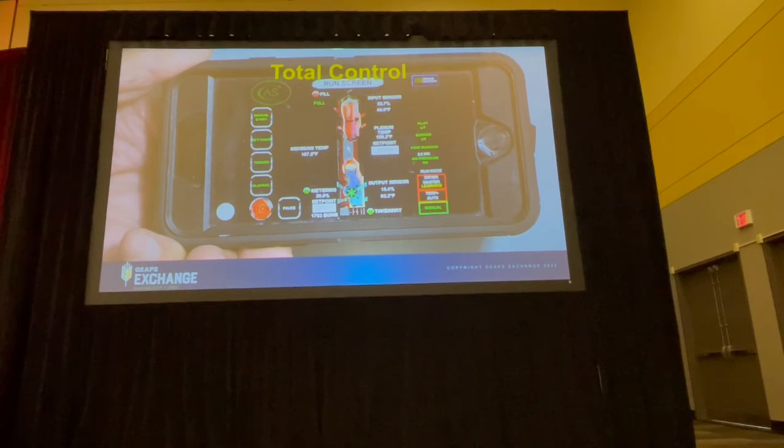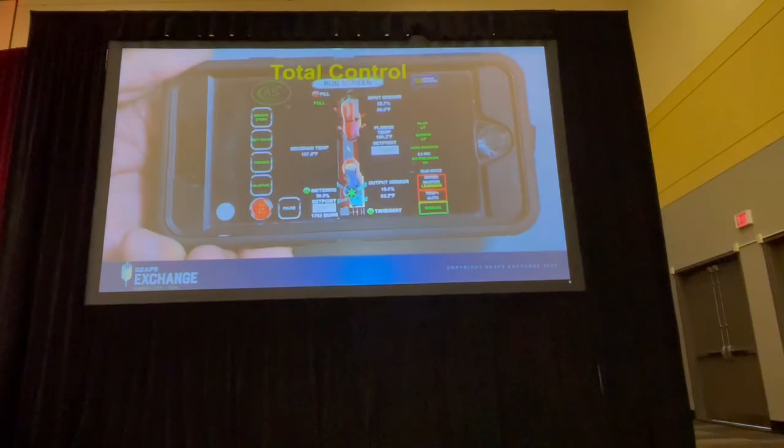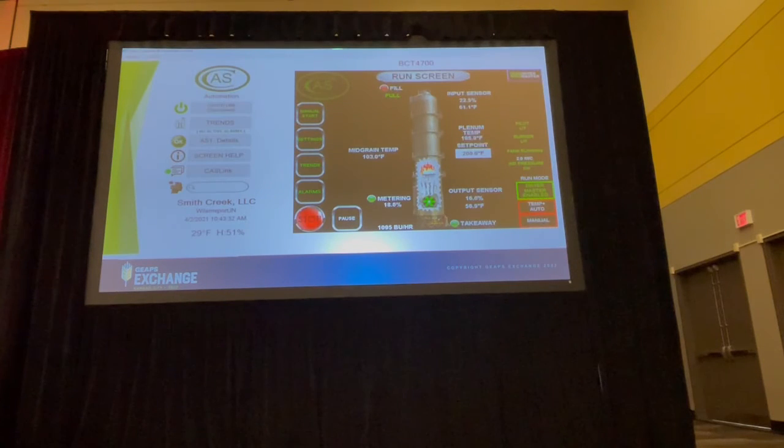This system includes a PC which can be located at the green office, scale house, or control room. The controller incorporates a TOSI security technology which allows safe and total control via any smart device or remote PC. The PC displays a split screen of the HMI control and the CAS dryer information center.